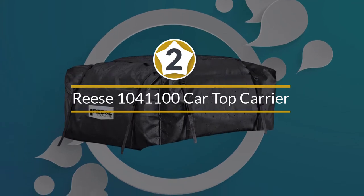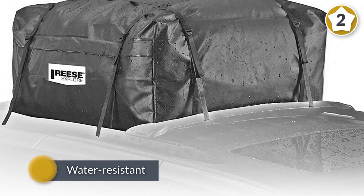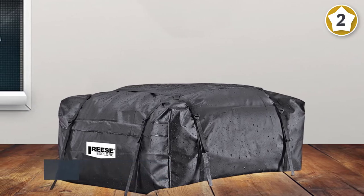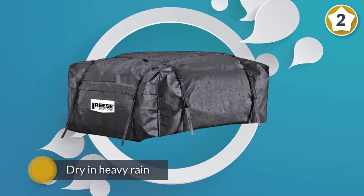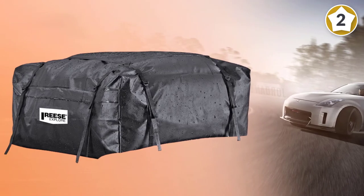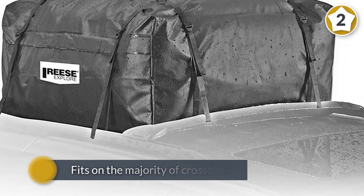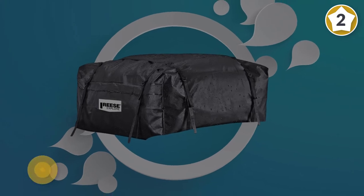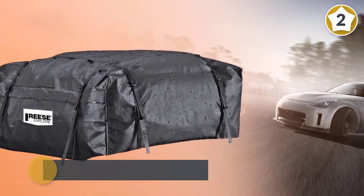Number two: Reese Explore rainproof car top carrier. Listed as water resistant rather than waterproof, several buyers said it kept their belongings dry in heavy rain, so it should keep out most moisture, though we wouldn't recommend stowing items inside that shouldn't get wet. This carrier fits on the majority of crossbars, roof racks, and raised side rails. The strong straps secure it in place, though you may find it hard to travel at high speeds when the bag is completely full, as it creates a fair amount of wind resistance.